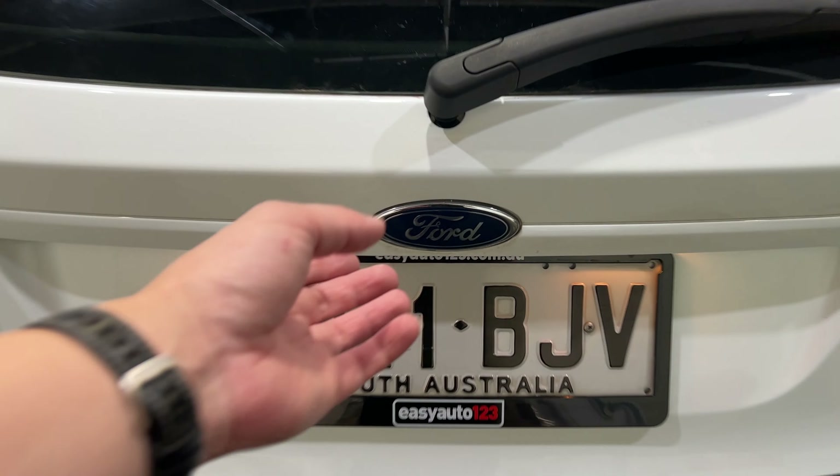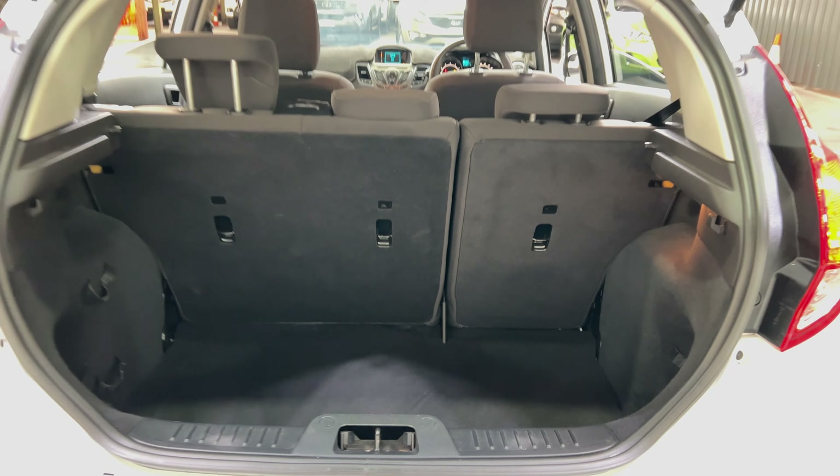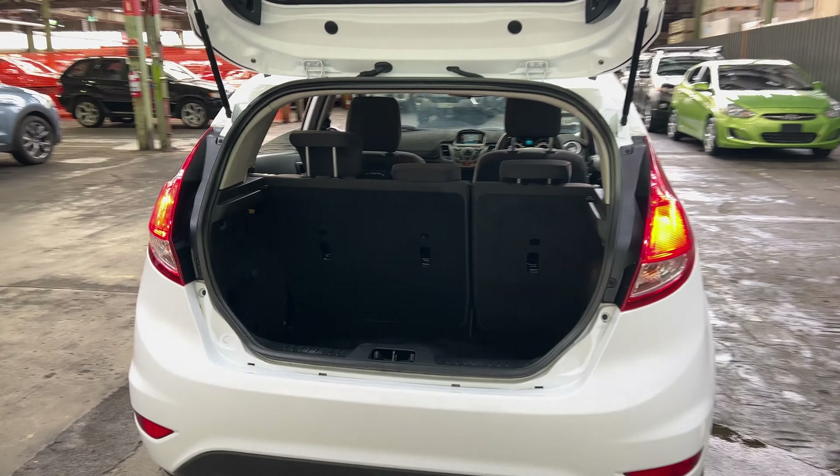Jumping inside the boot — being a small 5-door hatch, you'd be quite surprised by the amount of boot space you've got. If you need more space, the two back seats do fold down.